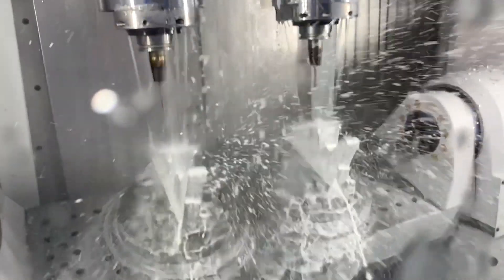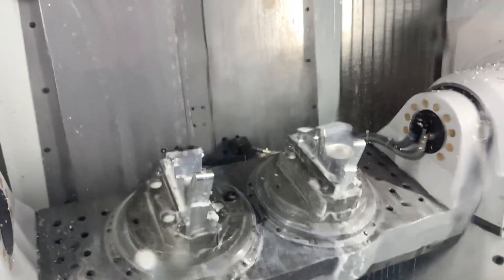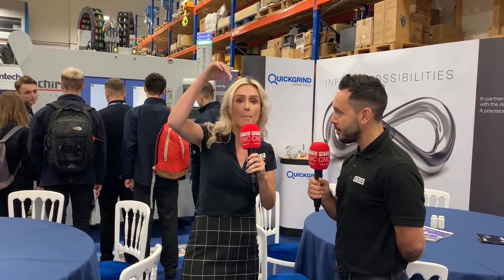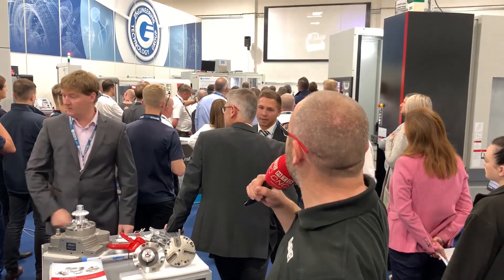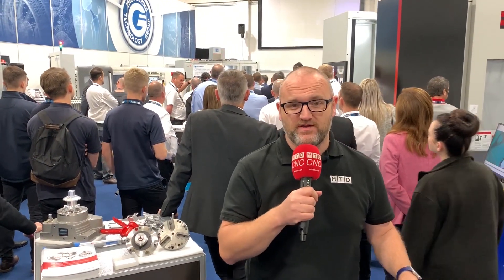We've got the Chiron DZ15 — this is a twin spindle machine and both of the spindles are working at the same time. It's a mirrored image, so you're making two parts in the same time that normally the machine would make one. This is the first demonstration of the day. We actually planned to get really close to the machine, but as you can see there are probably somewhere near 150 people in front of it — we can't get anywhere near it.